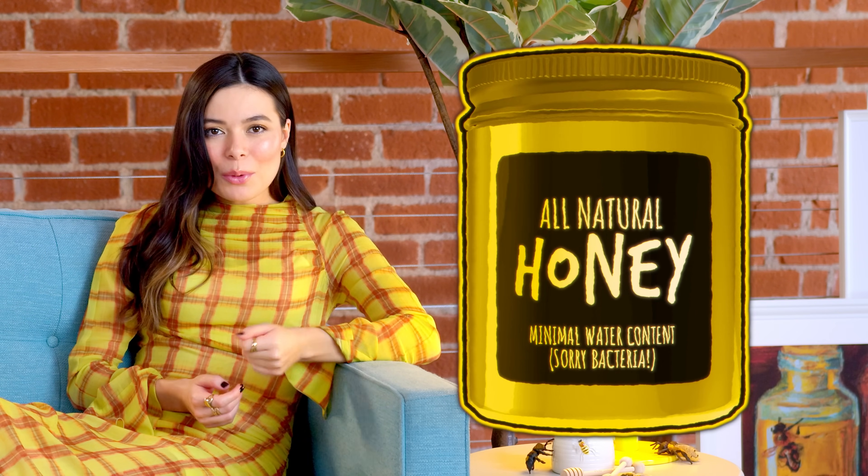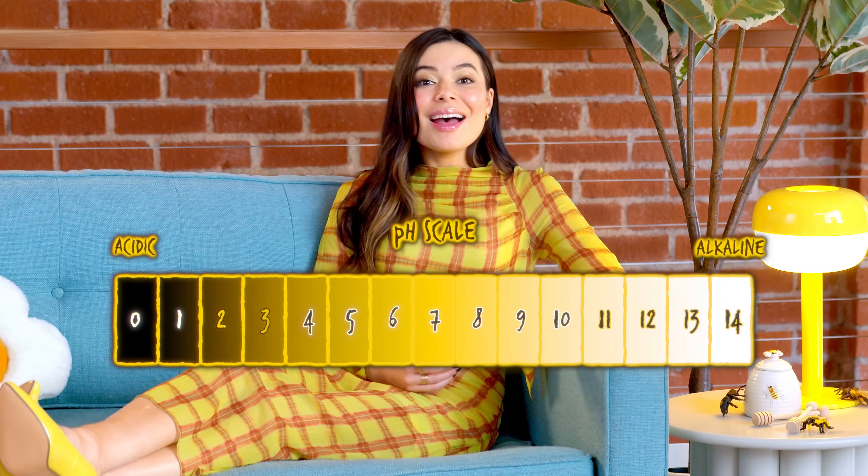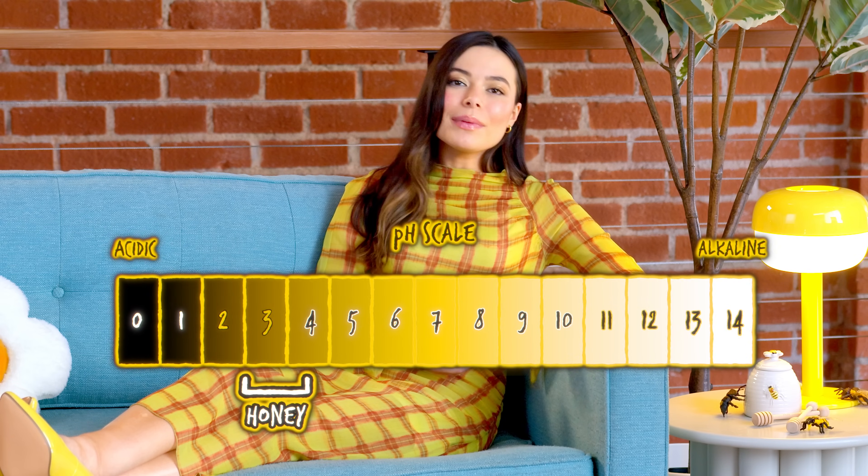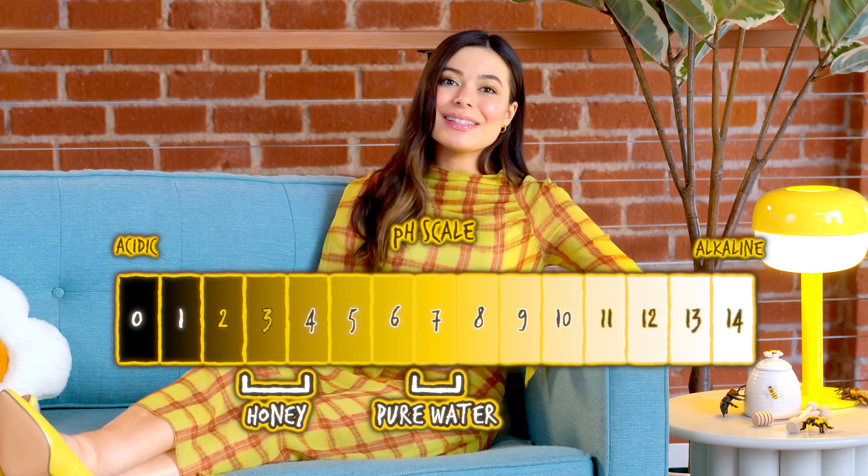There are other foods with a similar chemical structure, but only honey earns the title of the food that never spoils. Why? In its natural form, honey has minimal levels of water, and very few organisms or bacteria can survive in an environment like that — they'd basically suffocate. So it's very difficult for bacteria to enjoy honey. It's probably one of the worst things about being bacteria. That and not having a brain. Honey is also relatively acidic, with a pH between 3 and 4.5. For reference, pure water has a pH of 7. So why is honey's chemical makeup so special and seemingly everlasting while other foods fall short?